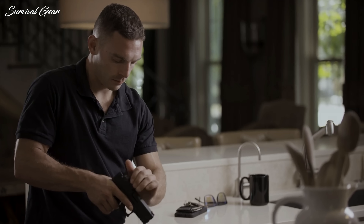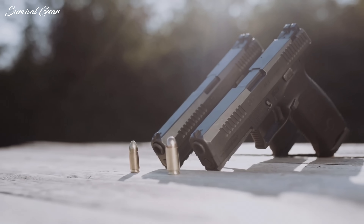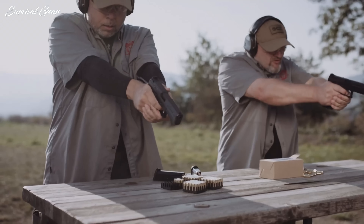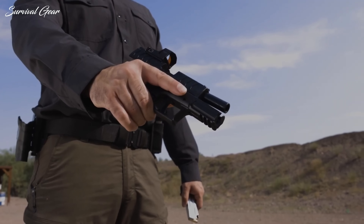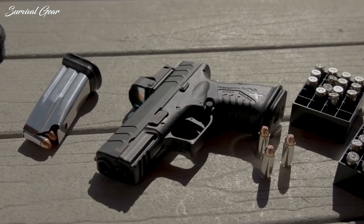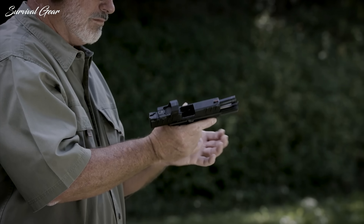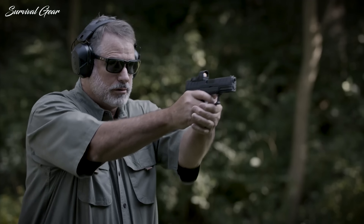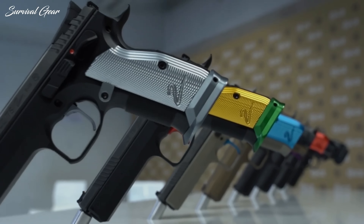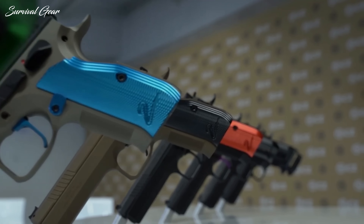America has solidly become a concealed carry nation, and as with past years, the new offerings from major manufacturers continue to support that lifestyle because consumers want dependable, reliable pistols they can carry every day. Handgunners have plenty of interesting new models and variations to whet their appetites this year, with everything from new bolt-action centerfire pistols with .22LR rimfire semi-automatics to big bore single-action revolvers — there's something for just about everyone.